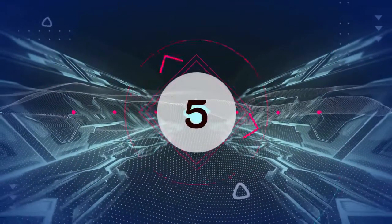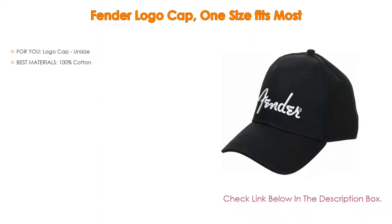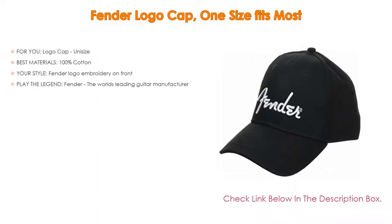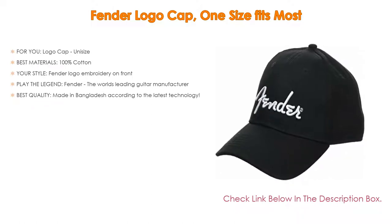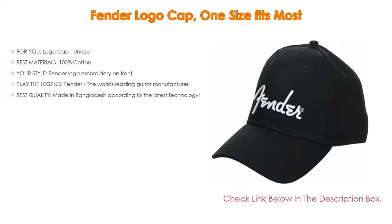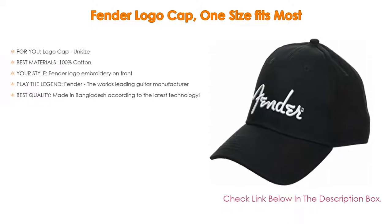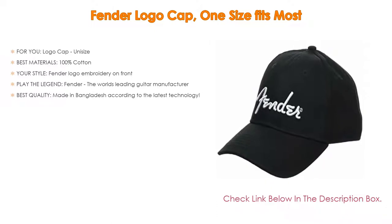Number five: this Fender logo cap, one size fits most, comes with many features such as a logo cap unisize as well as best materials — 100% cotton. Furthermore, your style: Fender logo embroidery on front. Moreover, play the legend — Fender, the world's leading guitar manufacturer.